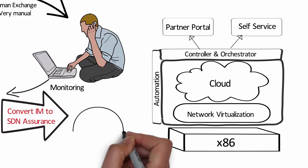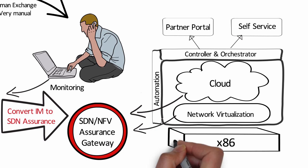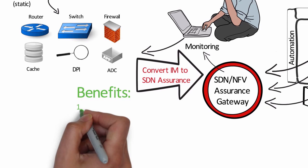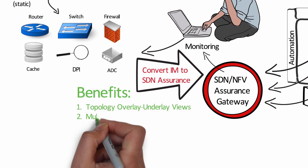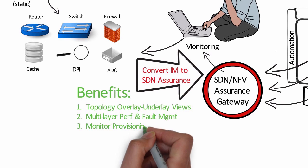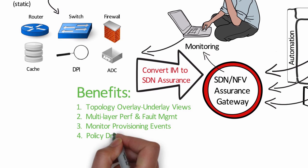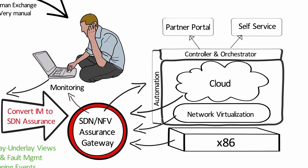You do this by adding a service assurance gateway. This gateway will let you see the entire SDN and NFV topologies. It will deliver metrics across the multiple layers of a network, and it will monitor not just the network but also the provisioning systems. Finally, it will enable policy-driven automation, closing the loop to effective SDN and NFV assurance.